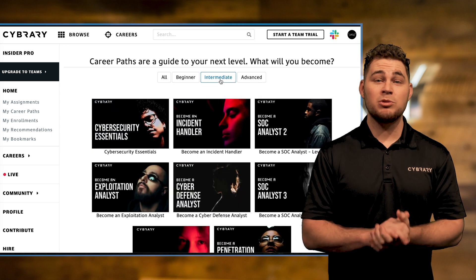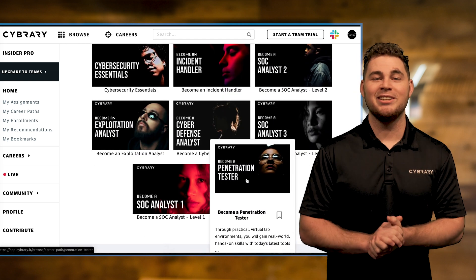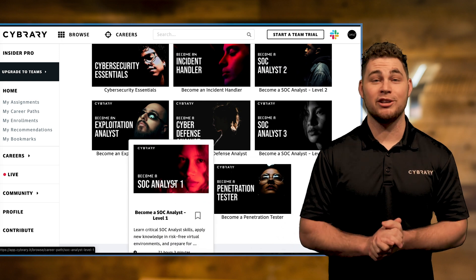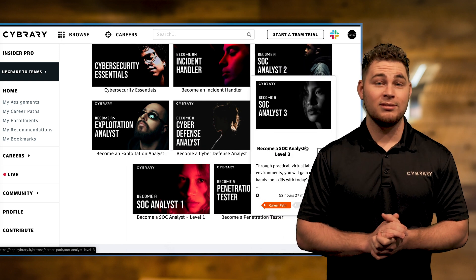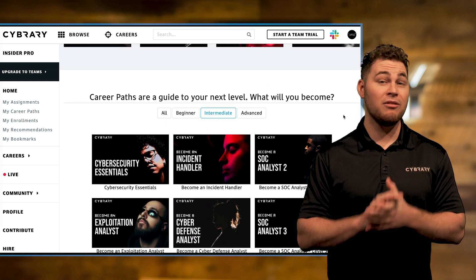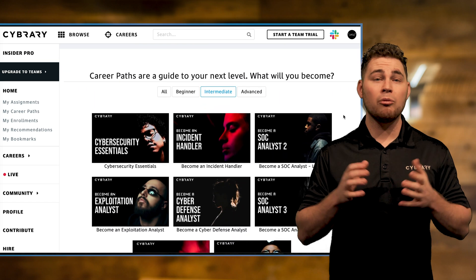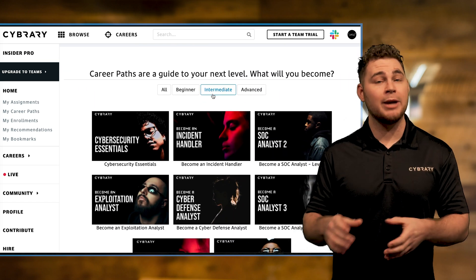Intermediate is where you will get into our offensive security, penetration testing, as well as our defensive security — SOC analyst level 1, 2, and 3. Also, please note that having a fundamental understanding of networking concepts is really important as you get into both the offensive and defensive types of security.